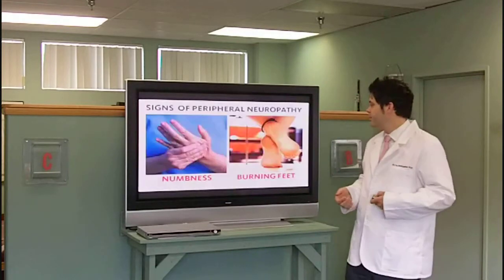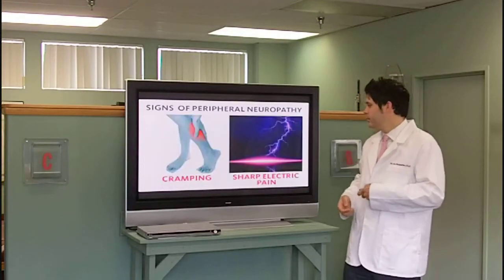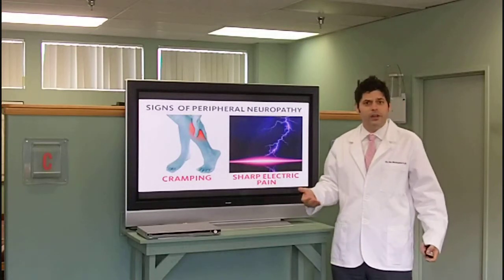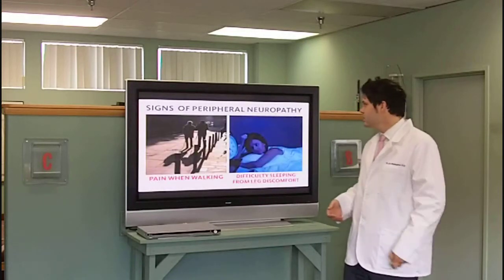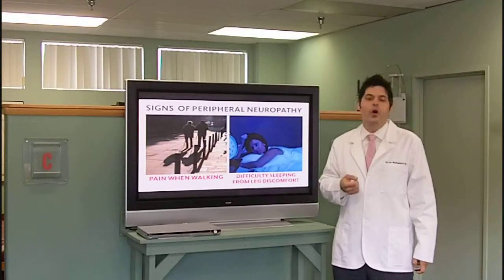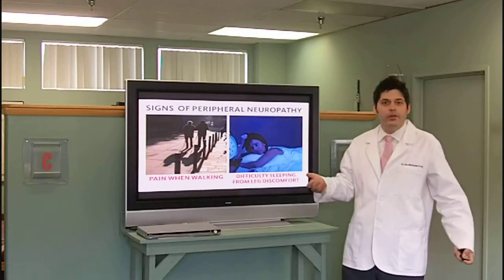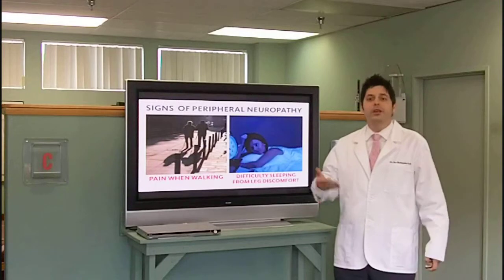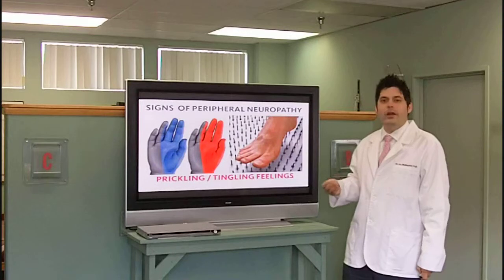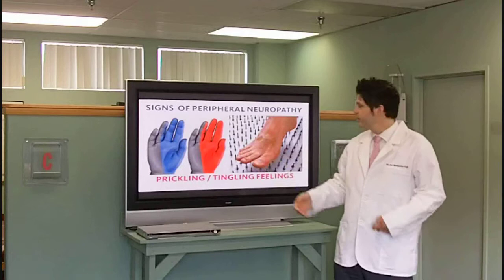Seven signs of peripheral neuropathy are: numbness in the hands and feet, burning in the hands and feet, cramping in the muscles of the hands and feet, sharp electrical pains that shoot down into your hands and feet. Other signs are pain when walking — we've had patients come into our office that can't even walk on their carpet with bare feet. Difficulty sleeping, waking up in the middle of the night because your legs are killing you. You have a prickling sensation, maybe like you're walking on wet cardboard. Maybe only part of your hand is numb, or only part of your foot.